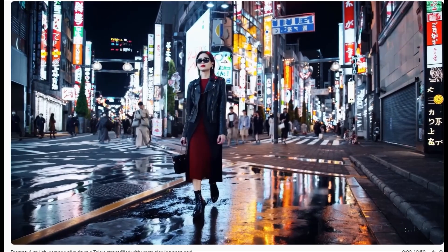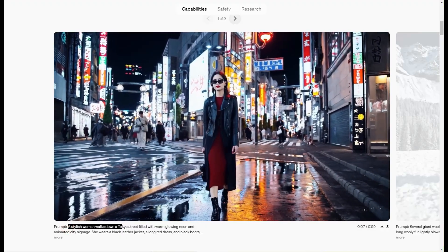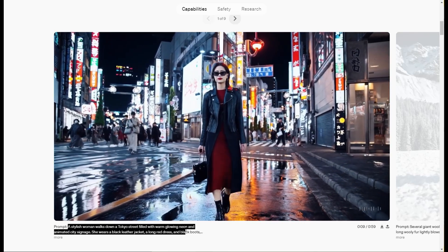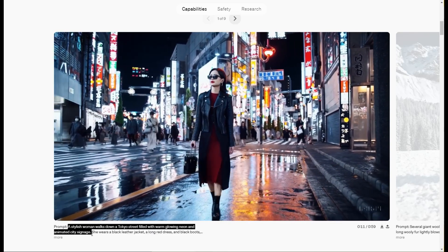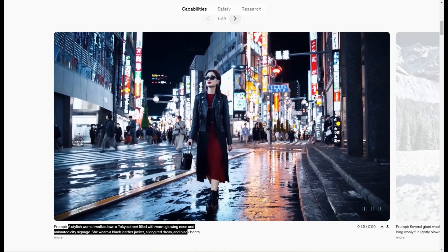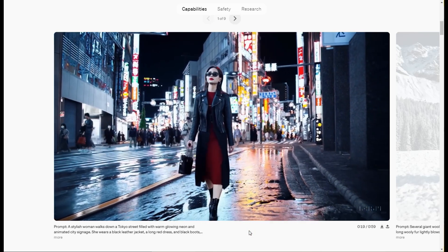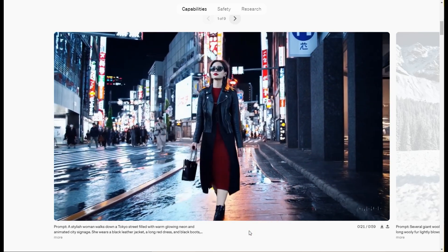Here's an example of just a simple prompt: a stylish woman walks down a Tokyo street filled with warm glowing neon and animated city signage. She wears a black leather jacket, a long red dress, and black boots. And you have this very lifelike, very high resolution scene.